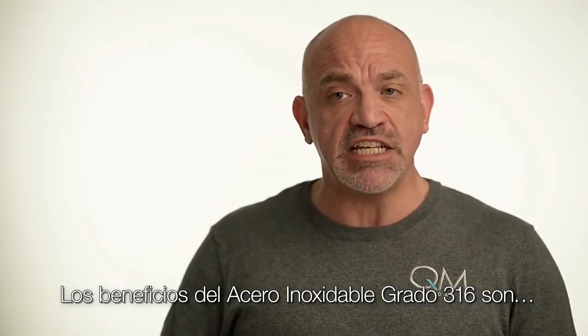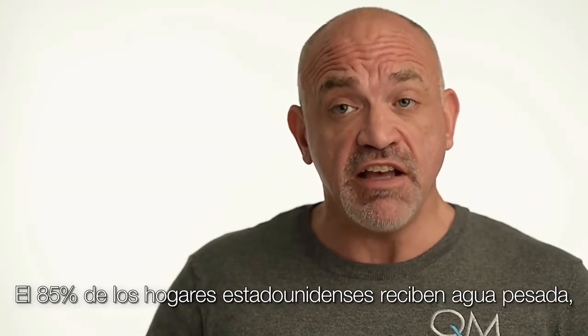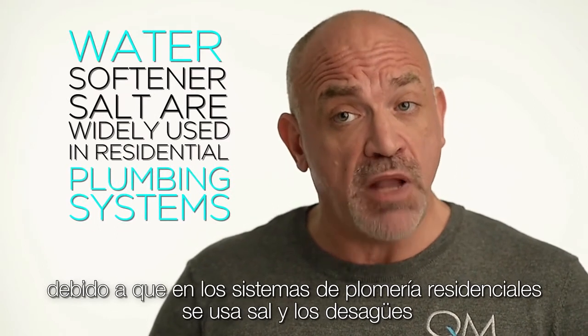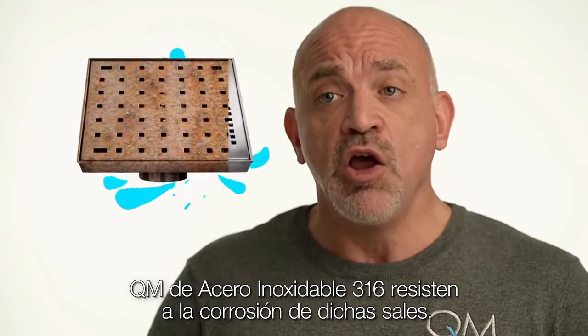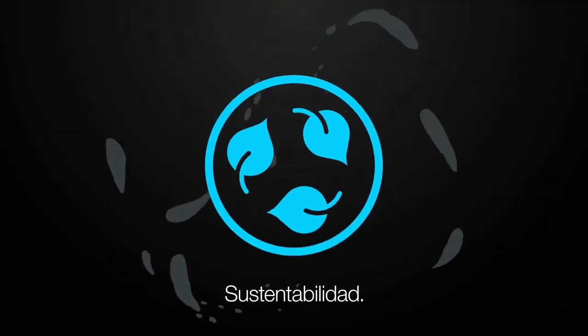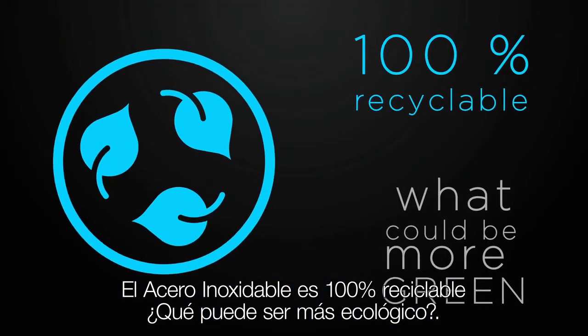The benefits of stainless steel marine grade 316: corrosion resistance — 85% of American homes are supplied with hard water, so water softener salts are widely used in residential plumbing systems. QM stainless steel drains 316 resist corrosion from these salts, so in three years your drain won't look like this. Sustainability — stainless steel is 100% recyclable. What could be more green? This drain will outlast and outlive you.